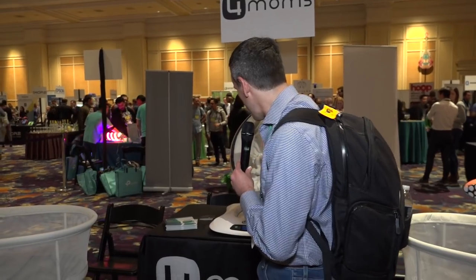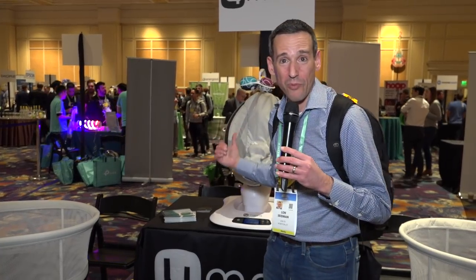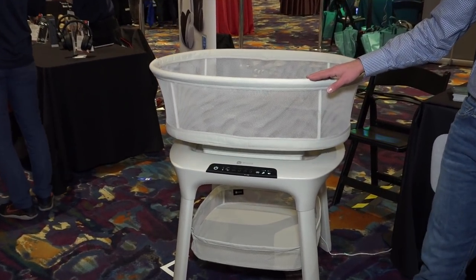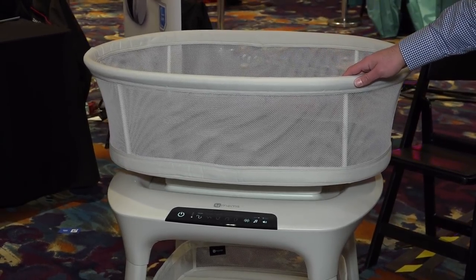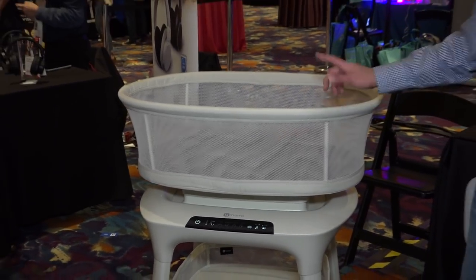I know a lot of you have kids at home, some of them infants, and you might want to be looking for stuff to make them cry a little less often. I had one of these for my daughter. This new one is called the Mama Rube Sleep Bassinet from 4moms. It's $329 and it takes the same concept as their little seat and applies it to sleep. It has different motions it can do — it can vibrate and soothe them to sleep. It comes out very shortly.